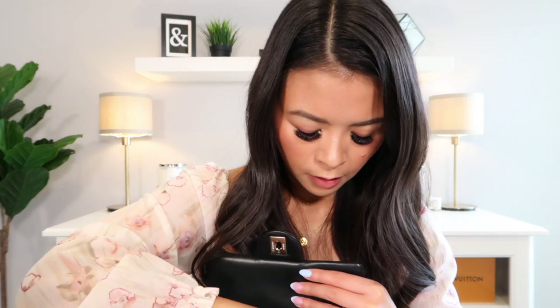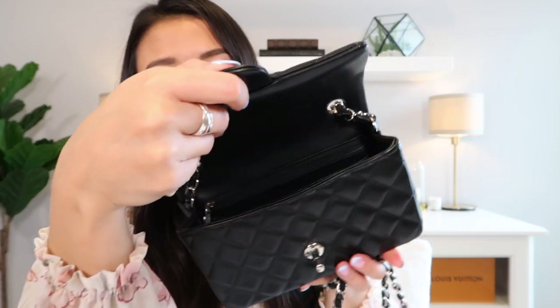The base shaper is thinner than the one I use for my Wallet on Chain — I purchased them from two different companies. Inside there's really not a whole lot to it; it's essentially one compartment. I put a base shaper in the Mini Rectangle because it's lambskin — softer and more delicate — and it helps the bag hold its shape better and protects the leather-lined base from scratches. No regrets on that decision at all.